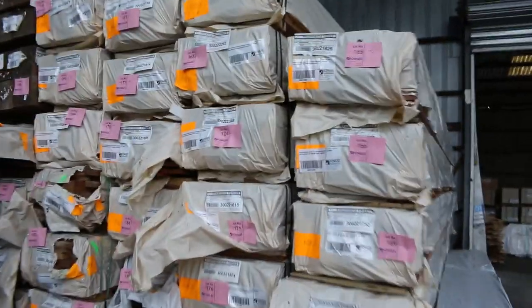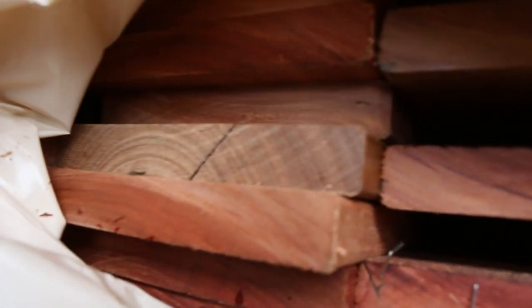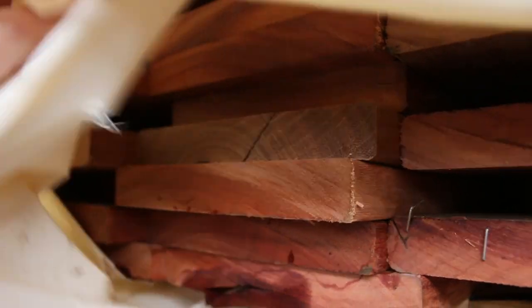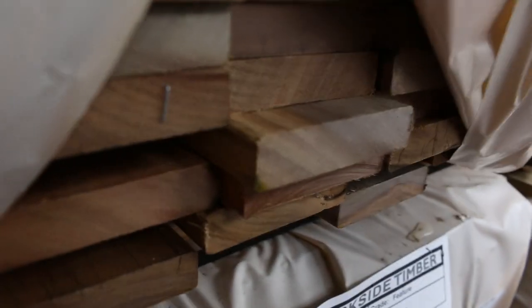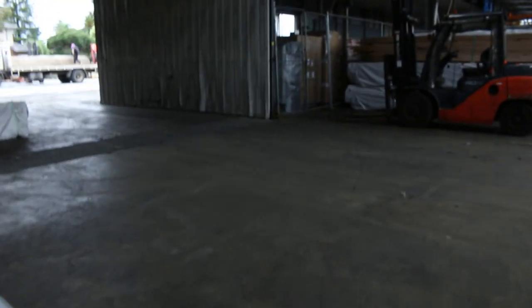Straight across here to some more new stock — a heap of decking has come in this week. We've got a bit of 135x19, quite a few packs of that. Also got some 86x19 in this week as well, both in spotter gum and Queensland mixed hardwood. How about that spotter gum — beautiful stuff. There are also a couple of packs of 135x32 right at the back of the row there — haven't had that for a while, so we've been waiting on it. Make sure you come in and have a look.